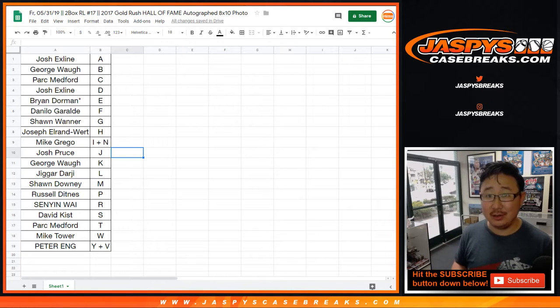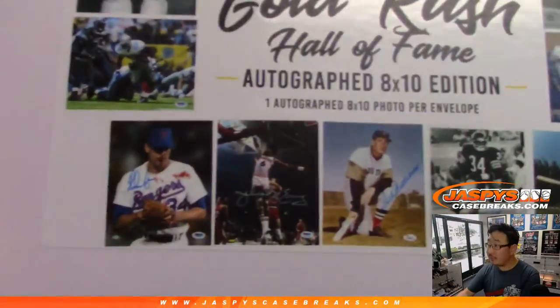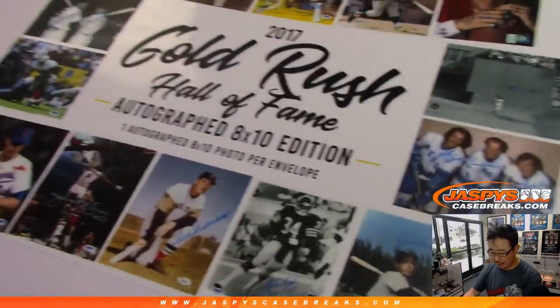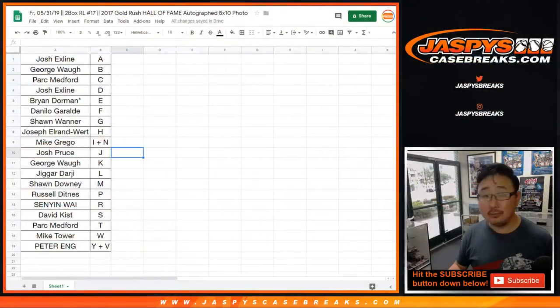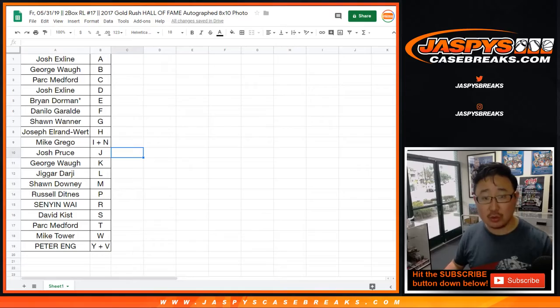Kawhi Leonard autograph, rookie autograph hunting. So here is an example of some of the pictures you can get. Obviously, those will be randomized if we happen to get those. Looks like no trades. Let's continue, let's see what we got inside. Trade window closed.